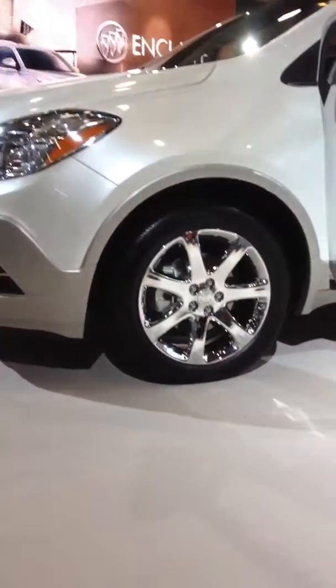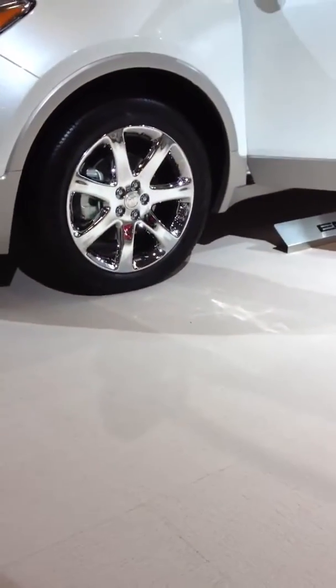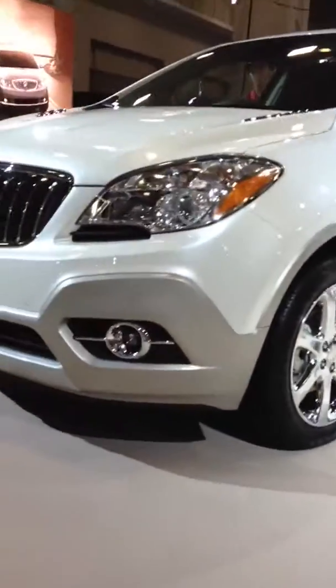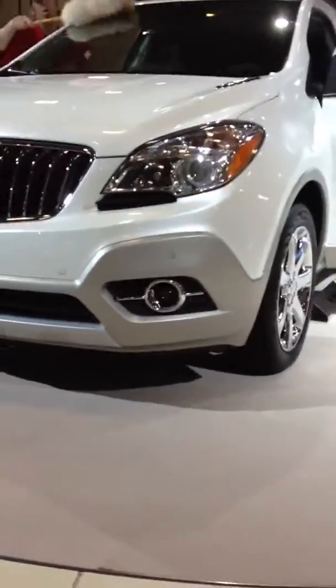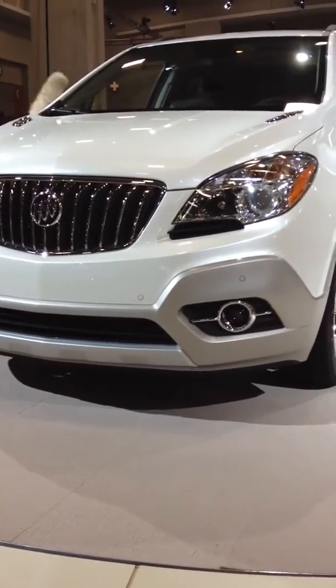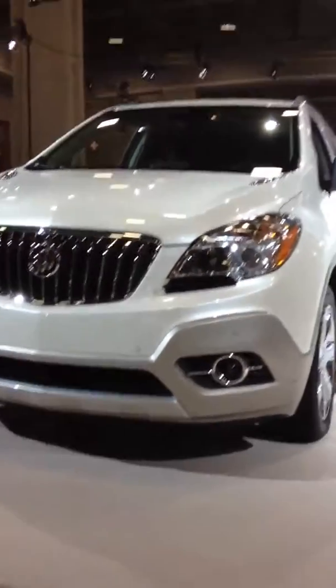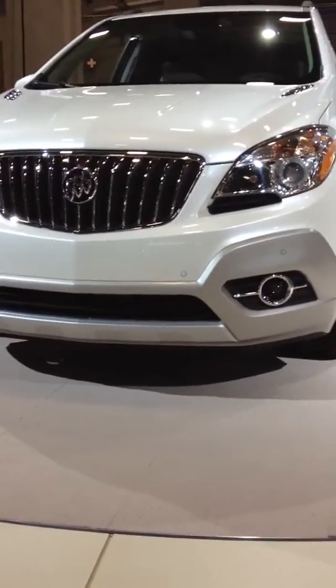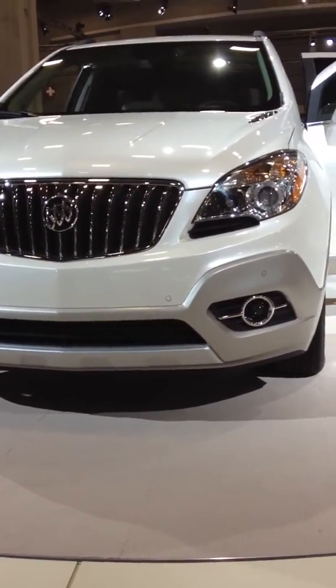It even has the Enclave's wheels — chrome. The engine, I think, is a 4-cylinder, although I'm not sure. Maybe it has a V6 as well.